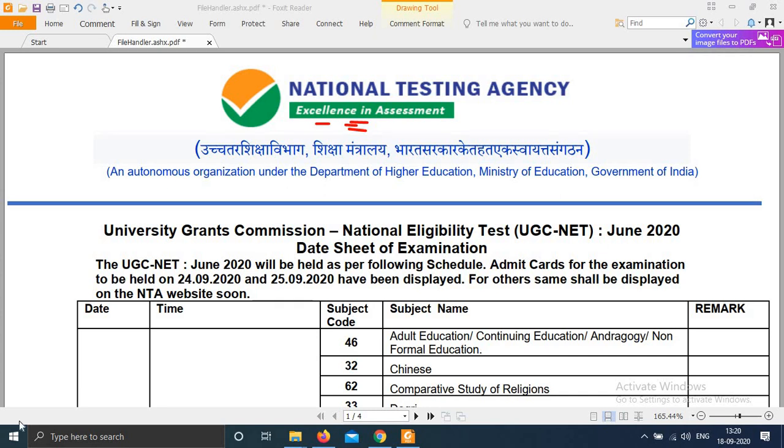Hello students, welcome to e-learning hub. NTA has finally released the date sheet of the UGC NET 2020.